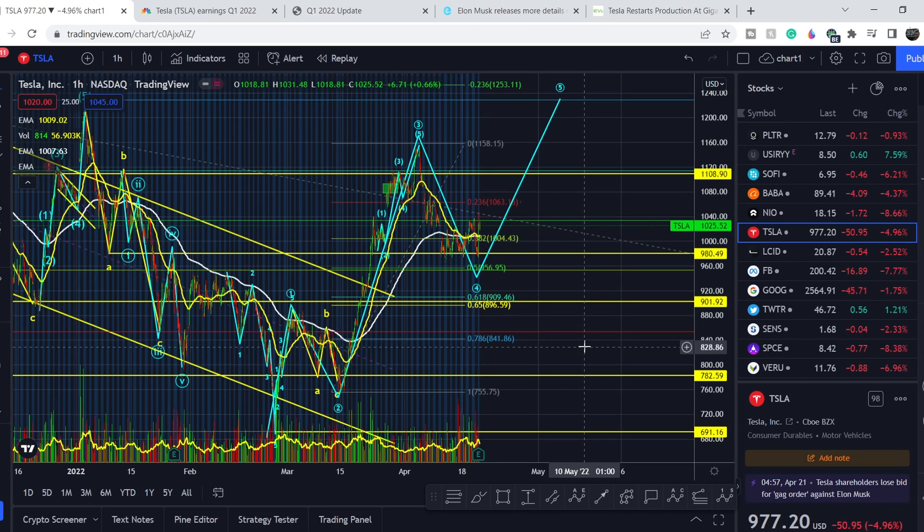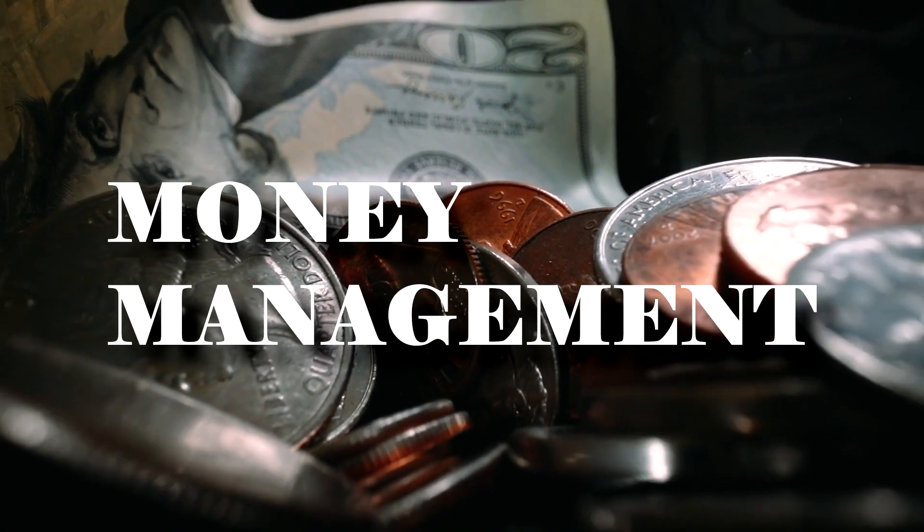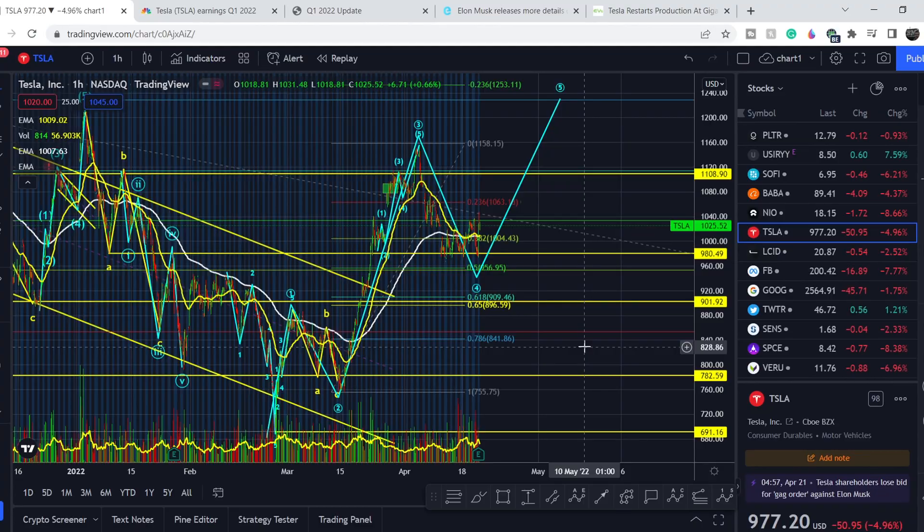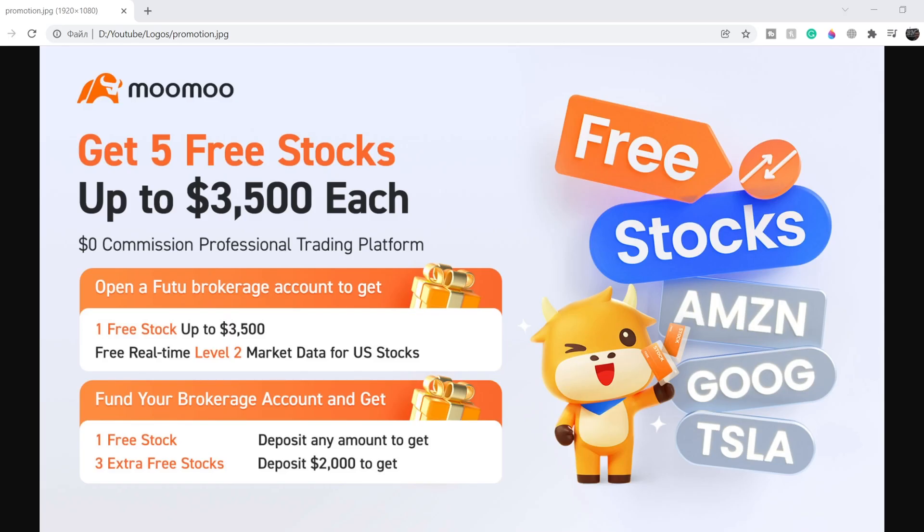Welcome to the Money Management channel. My name is Andrey and today I'm doing an update on Tesla stock. In this video, I will show you where we are on the price chart and how we got there, then continue with fundamental news, show you the next major driver of Tesla's growth, and share my technical analysis and what we should expect next.